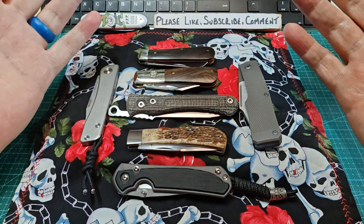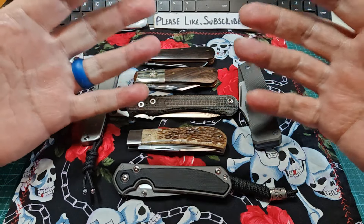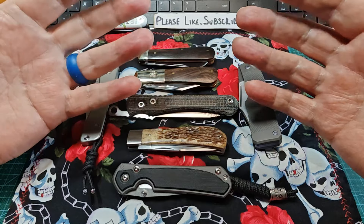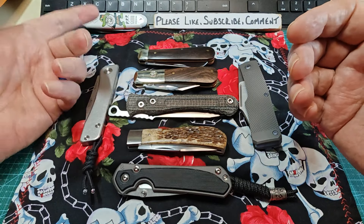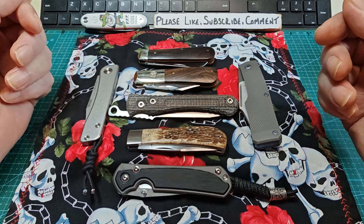Medford is doing more and more smaller knives for the everyman rather than the big chunky heavy ones, which are beautiful. I've owned a couple and paid for three Medfords myself — this is the only one I had for free. The more expensive ones I paid for by myself.